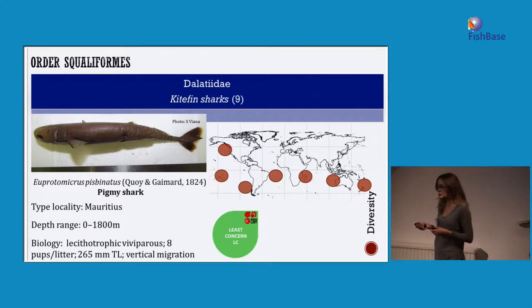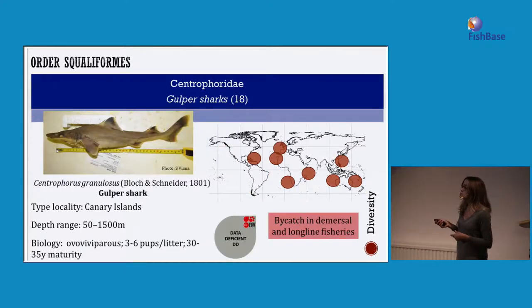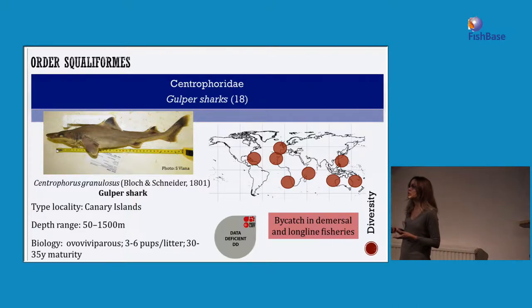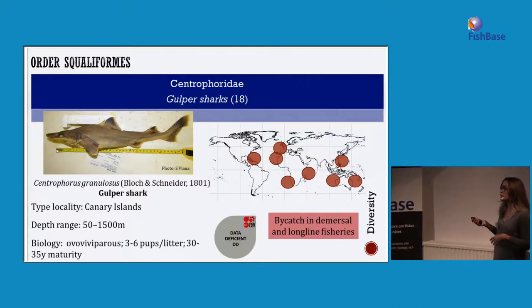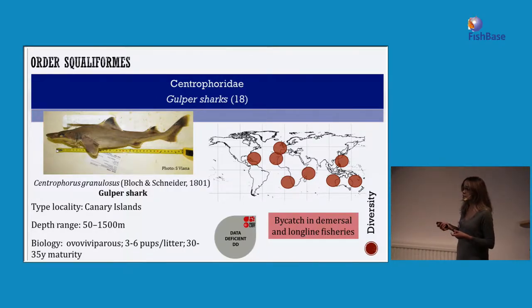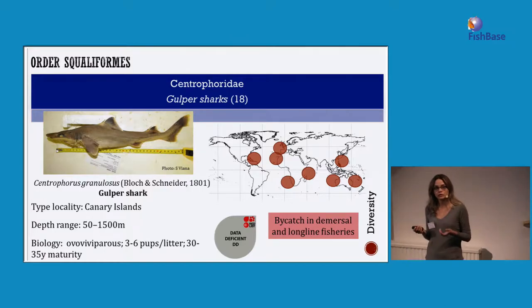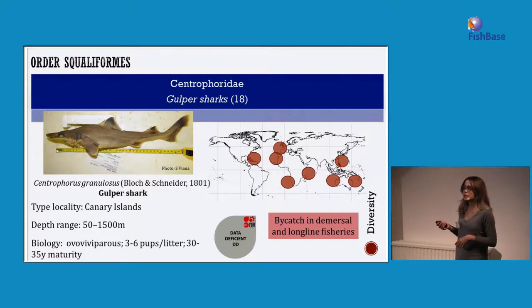A shark recorded in many fisheries reports is the gulper shark. Although recorded in fisheries, it is still data deficient due to taxonomic problems — people don't know how to identify them very well and they are still identified only at genus level, as Centrophorus sp. or similar. However, recent changes in taxonomy are probably going to change the assessment of this species soon.